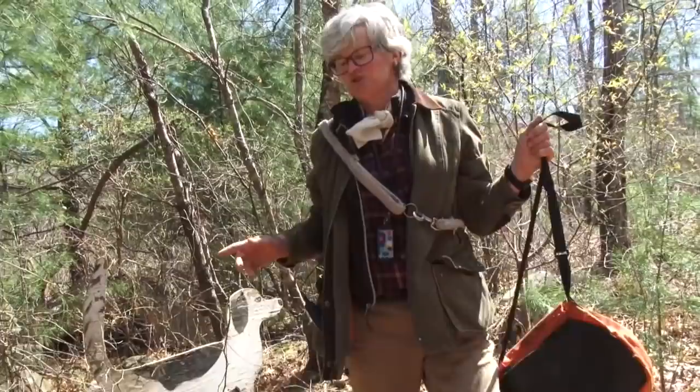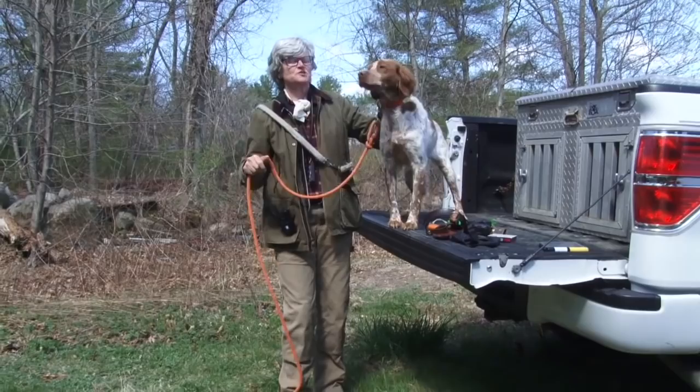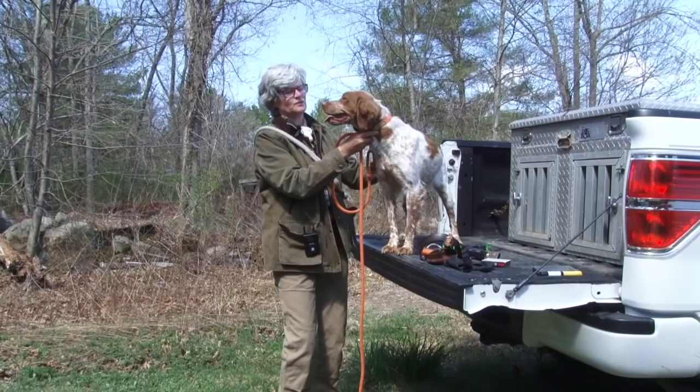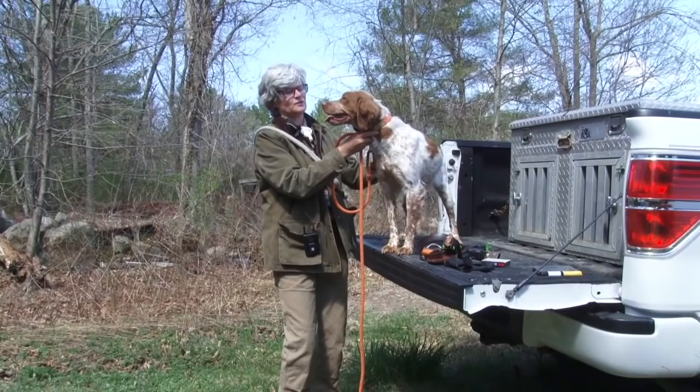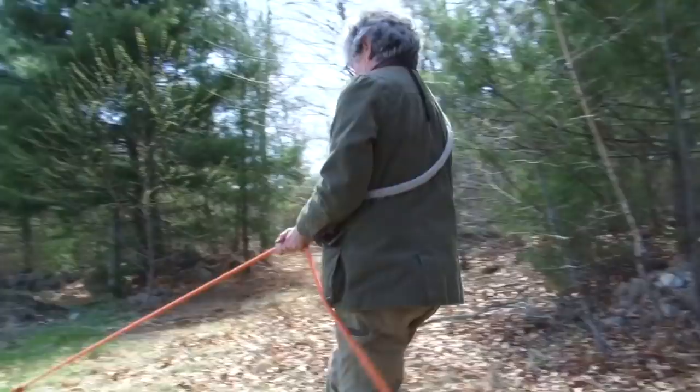We'll get our student, who is Tori. She is a Roan Brittany female, five years old. She has not done a lot of backing, but I would like to teach her. I don't think there's any age at which dogs can't learn anymore. She's quite energetic — she'll be a handful on the check cord.